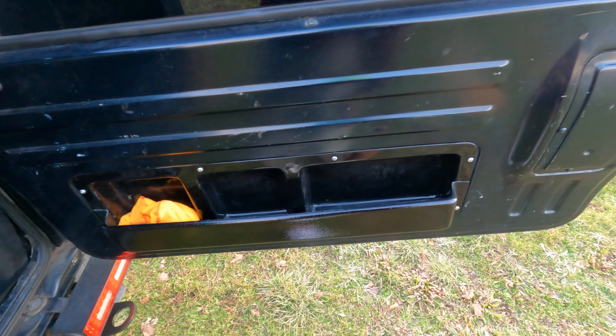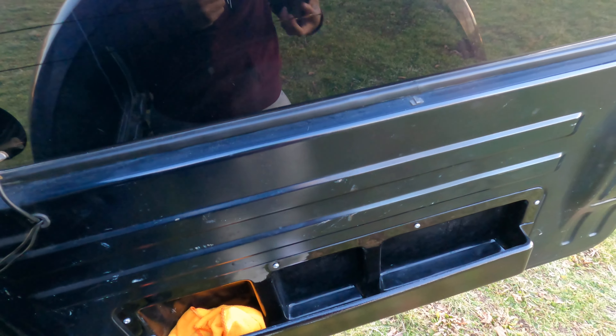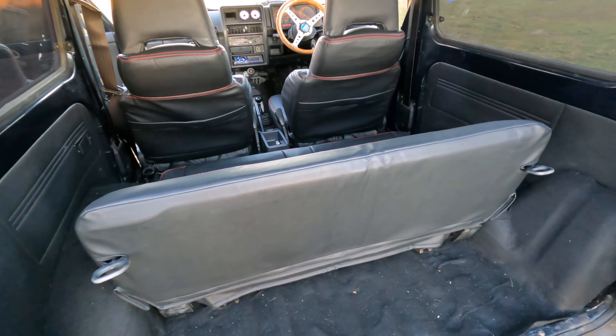Another thing that I love from Bayi is this little cubby. I don't really utilize it as much as I should, but in my opinion it's a must-have mod for every Jimny — who doesn't want more storage? The Jimny doesn't even have a center console. This was $80. There's no flaws to having this at all, it just makes the car better in every single way.